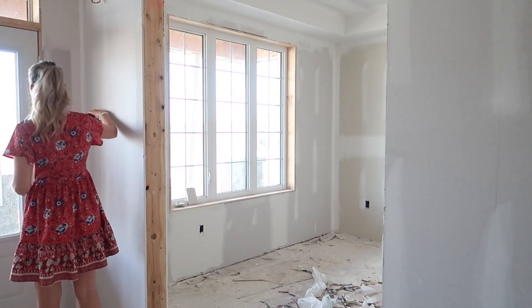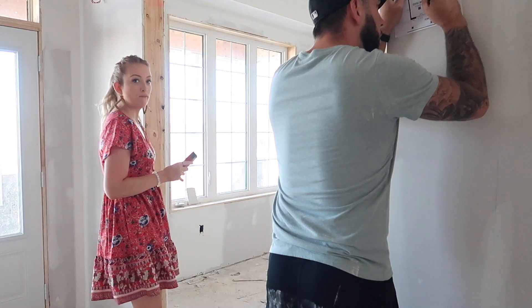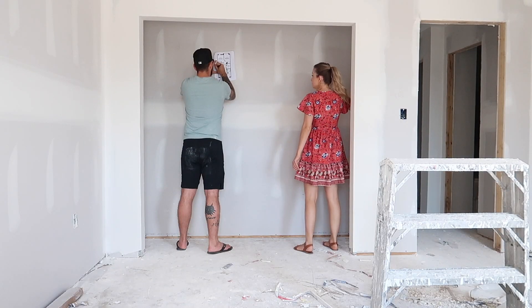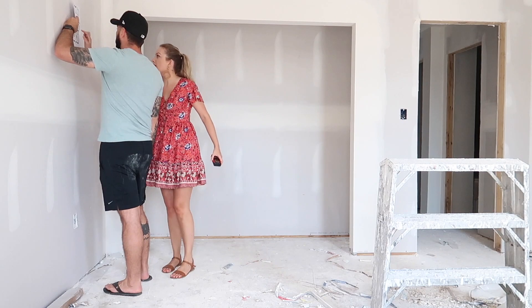We went around the house and took some rough measurements to get a better idea of the space. I already made a SketchUp model in Google SketchUp to envision the space better as soon as we bought the house, so this just gives us more accurate measurements so we can do some furniture shopping.